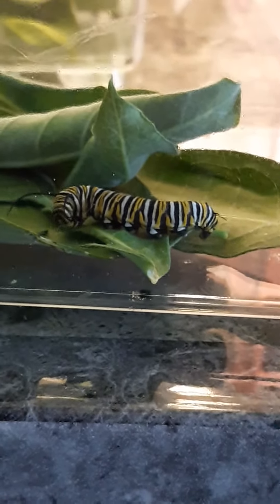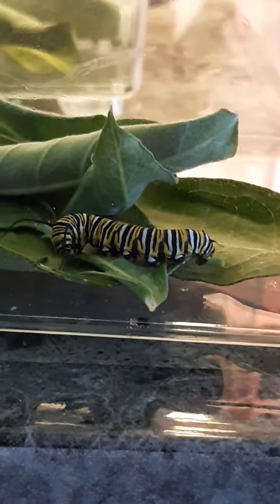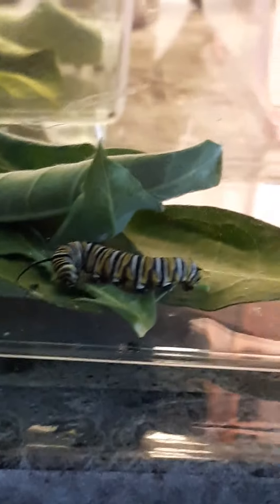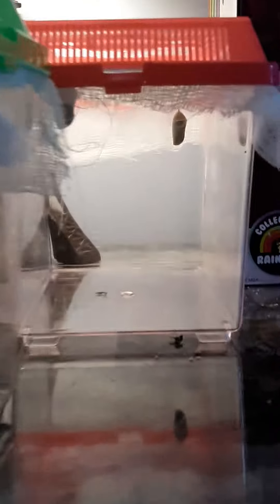The itty bitty baby one didn't make it. But here's one of them, here's the other one, and then I have another container back there. You could probably see one laying on the leaf right back there, and then the other one is hiding somewhere in there. But we have four caterpillars now — one died.